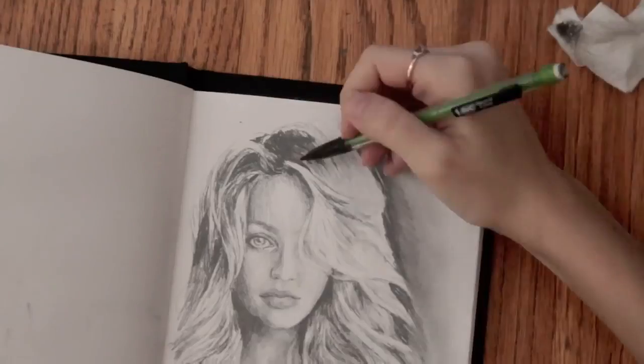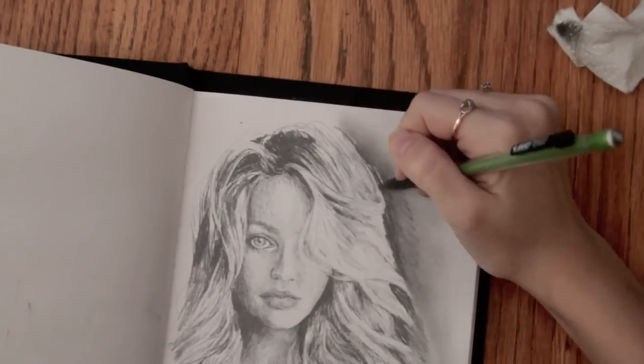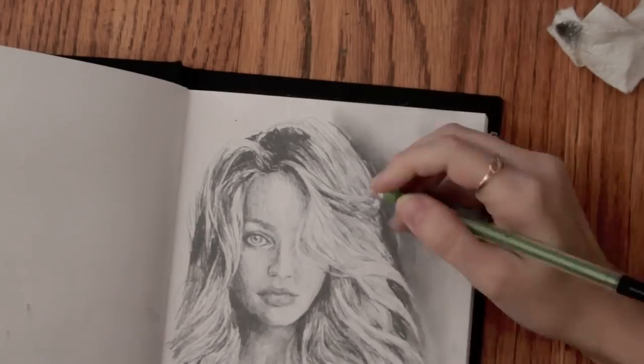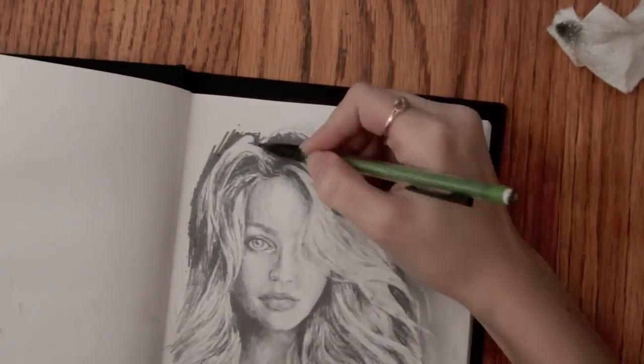That's what I do at least. I don't go anywhere without my sketchbook. Even if I don't end up using it, at least I feel some strange sense of comfort in having it there.